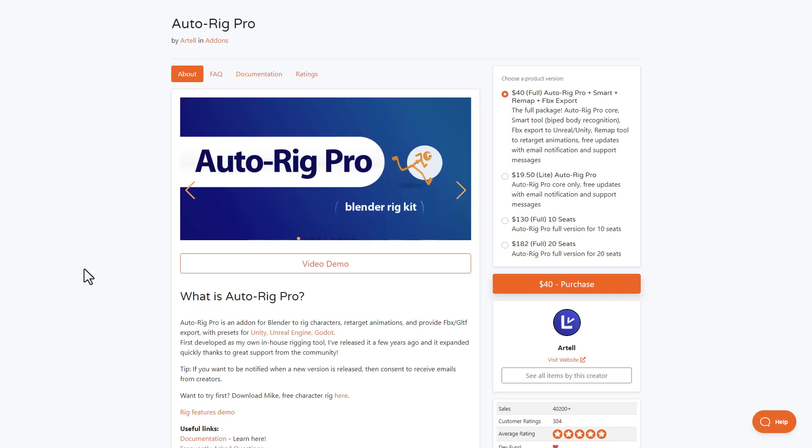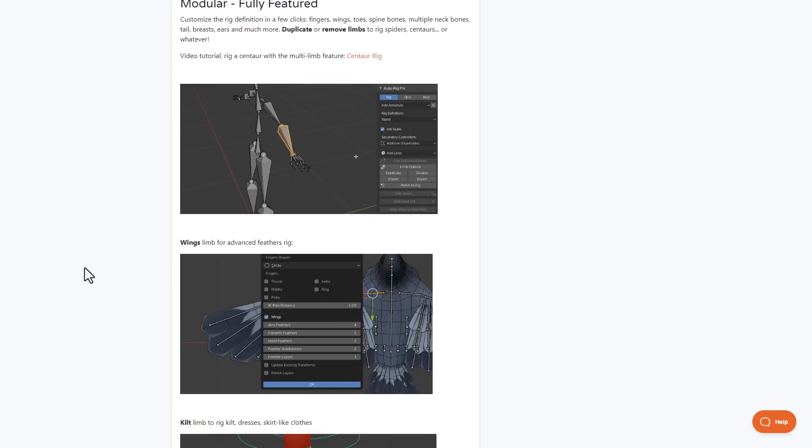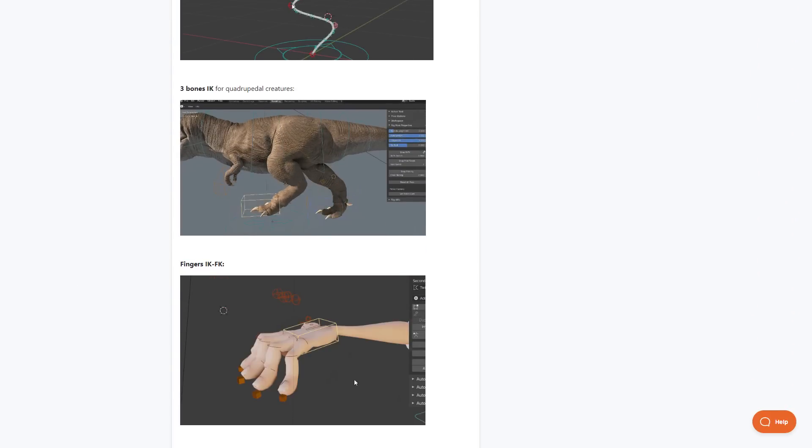AutoRig Pro has recently been updated and is now compatible with Blender 4.0 and above. This compatibility wasn't available when Blender 4.0 was announced, but if you like to rig characters faster and want to take advantage of the cool rigging workflow in Blender, AutoRig Pro is now ready for Blender 4.0 — go ahead and check it out.